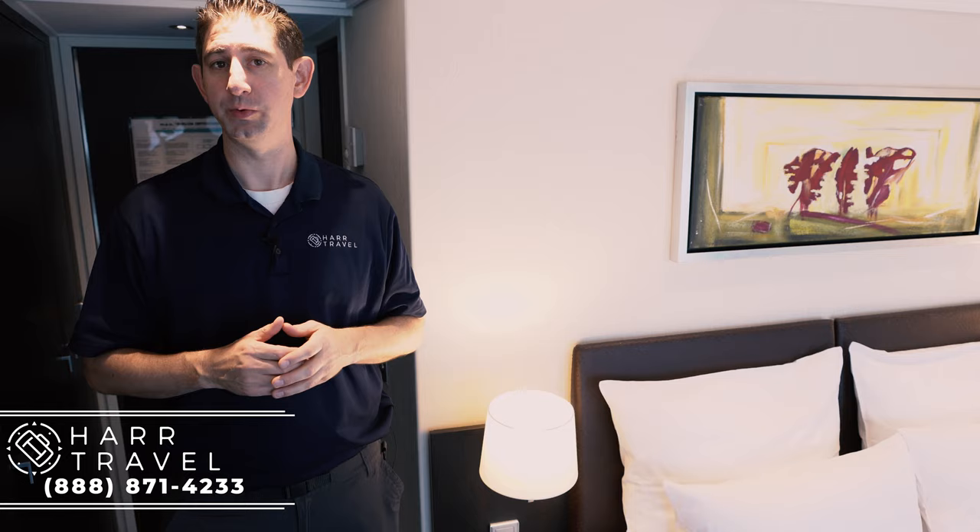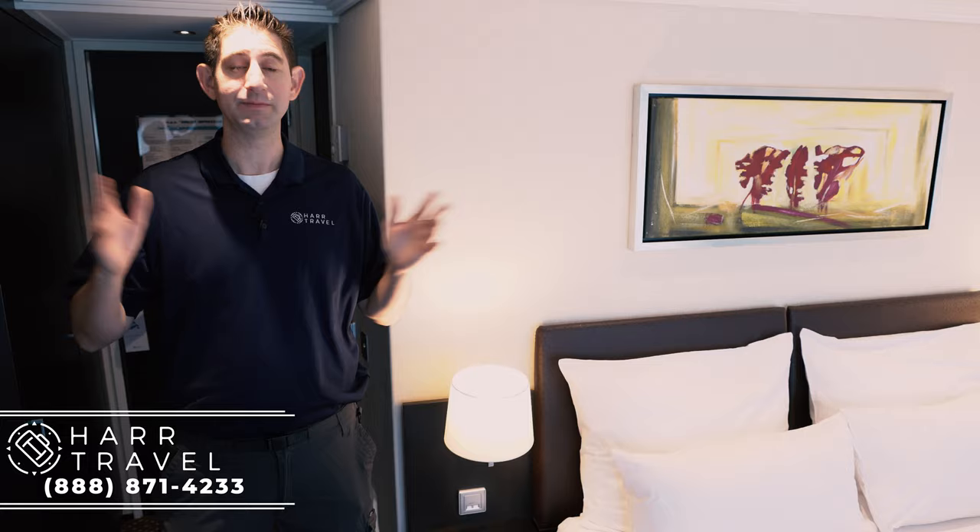We're currently in a panorama suite on board an Avalon suite ship. This is the most prevalent room on the ship — virtually all the rooms are this room, and the same thing with the entire fleet. This is their signature room.